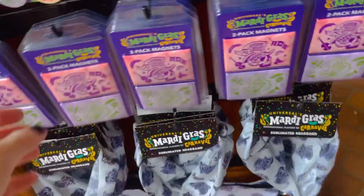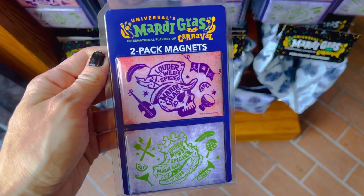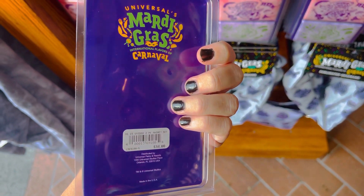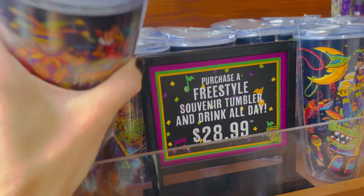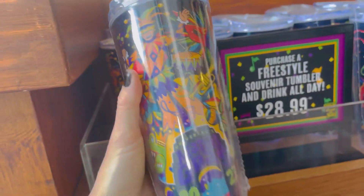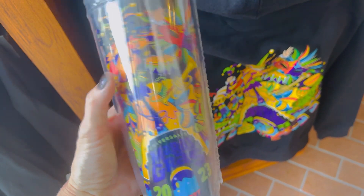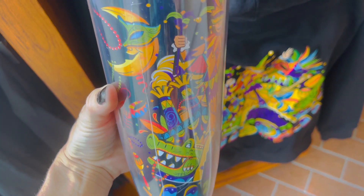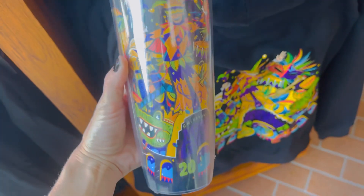Here are Mardi Gras magnets in a two-pack at $14, and the pack of pins was a four-pack. When you purchase the freestyle tumbler for $29, you can drink all day for free. There are fun designs on the cup including a gator, the moon, and a jester. I just love that the design this year is colorful, vibrant, and so fun.